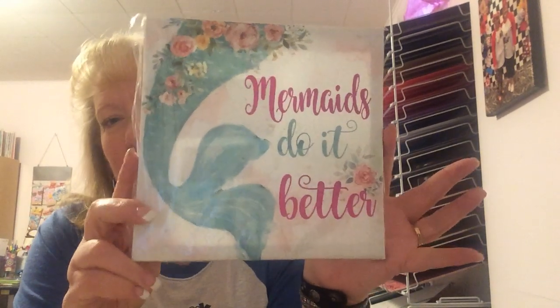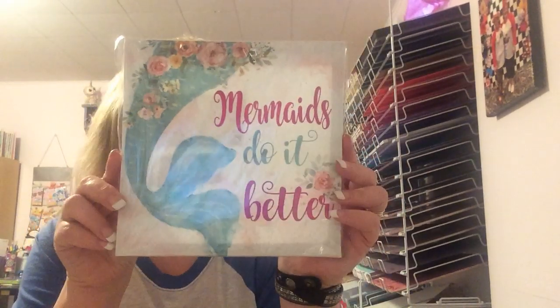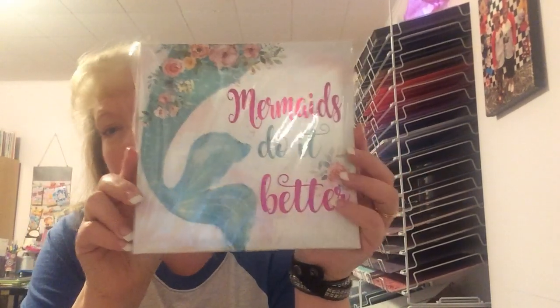Then I loved this — I love the canvases. It says 'Mermaids do it better.' I love it, it's just adorable. It's going in my craft room somewhere. I don't know where yet, but I love it. It has a little hook on the back to make it easy to hang.